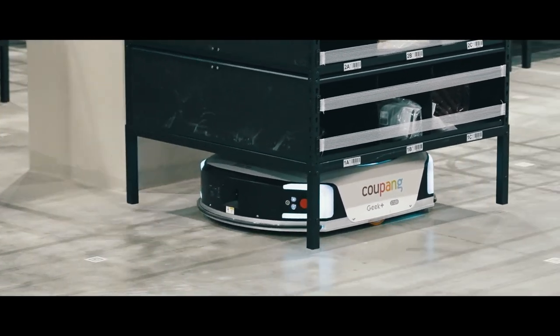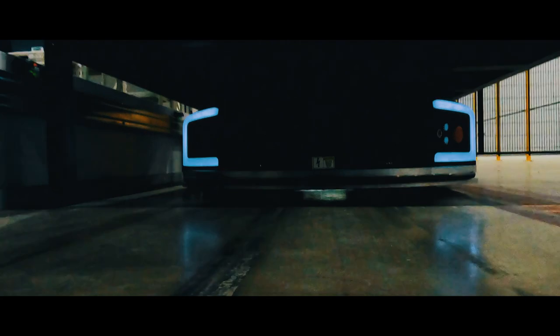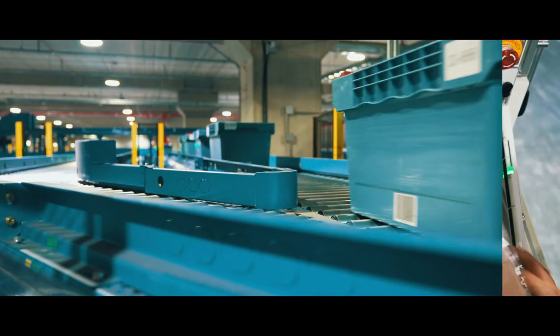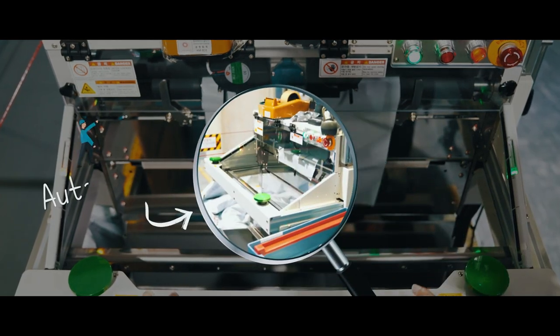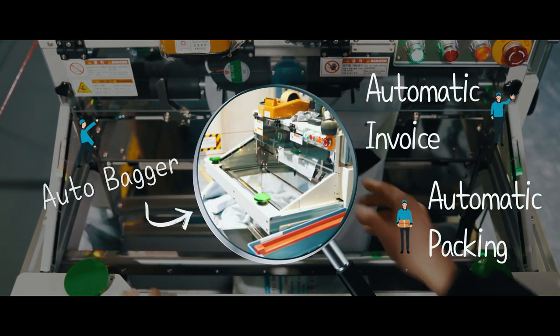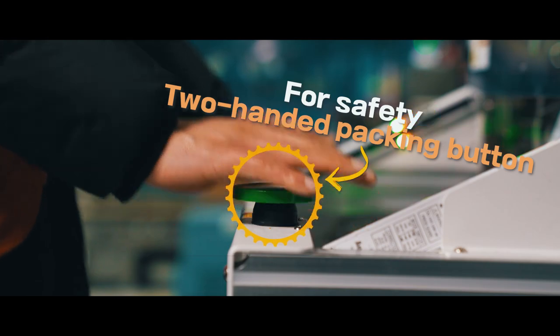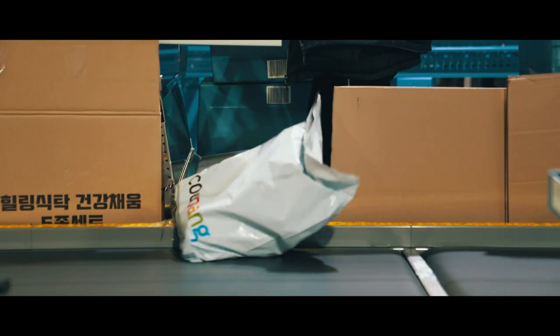Robots bring shelves of items to employees at their work tables. The items ordered by the customers are then moved to a packing stand. Employees can simply place items in pre-prepared bags and our machines handle the rest, completing the entire process in just 5 seconds.